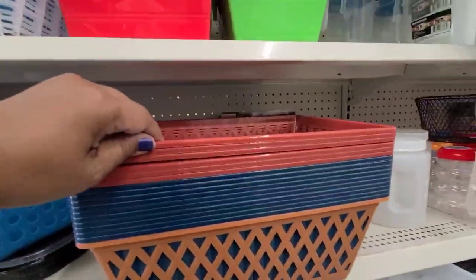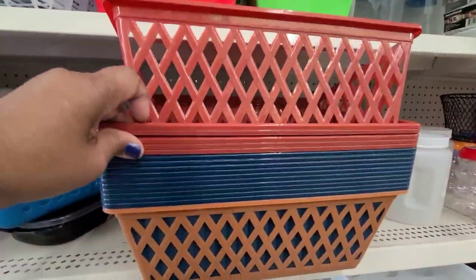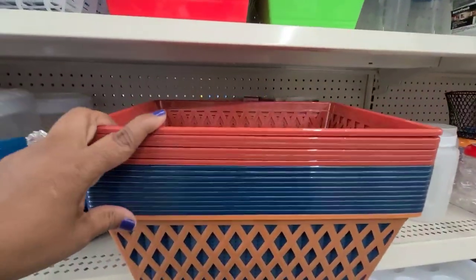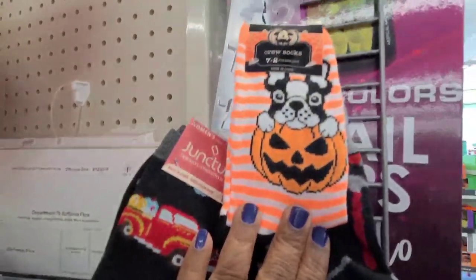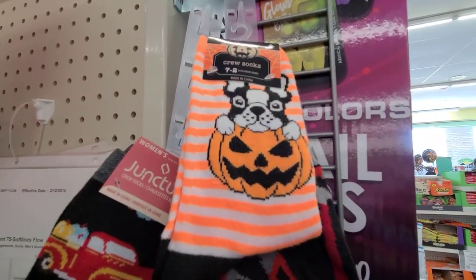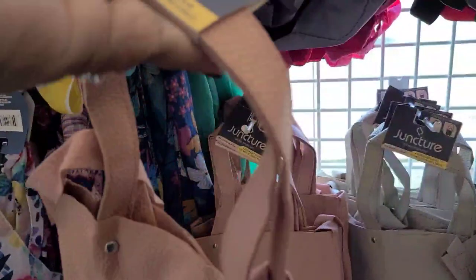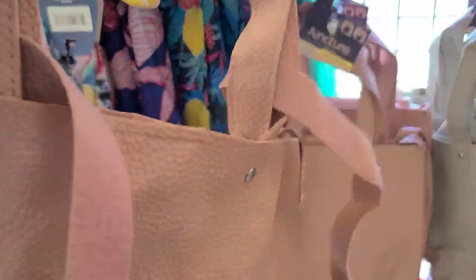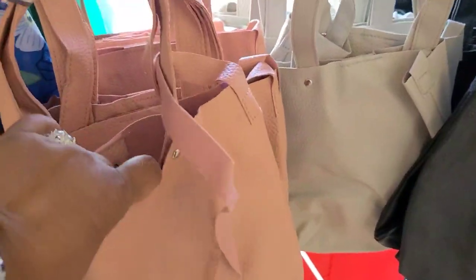These latticework baskets - they have them in this burnt orange brownish color and then in this beautiful blue as well. And these gorgeous socks with the puppy - so beautiful, really really pretty. These Juncture brand in this beautiful pink - it's got a short handle and a long handle with a snap closure, like a pocketbook - really really cute.